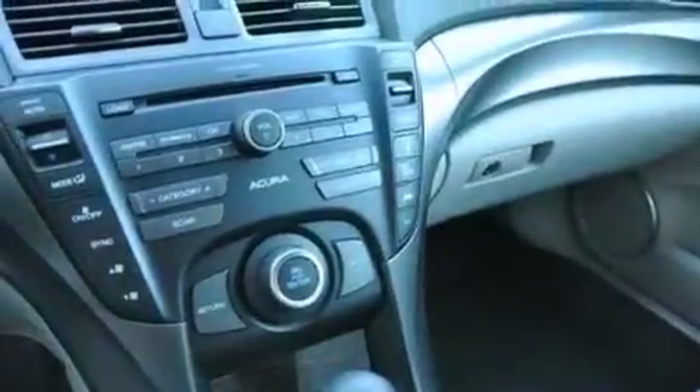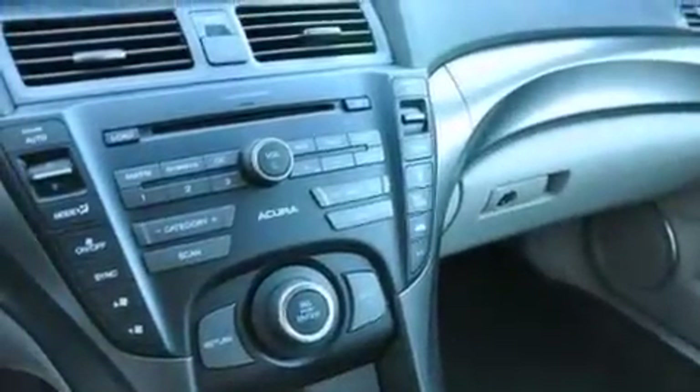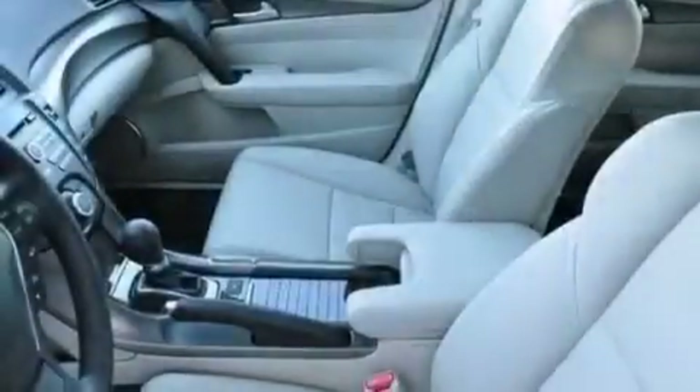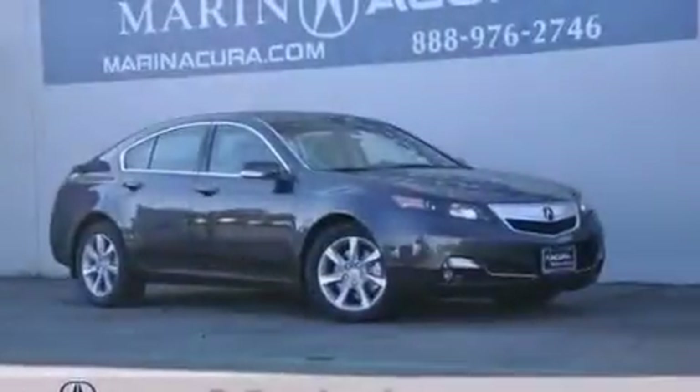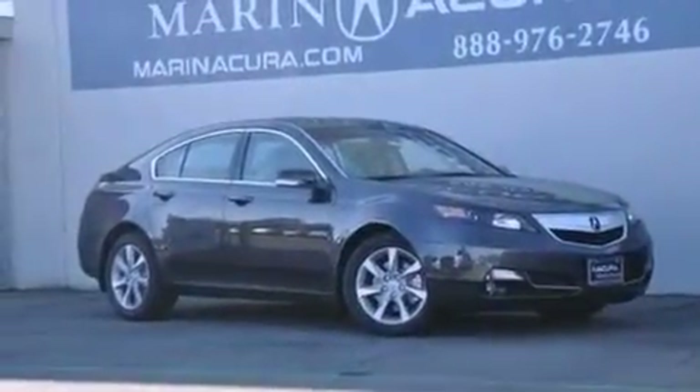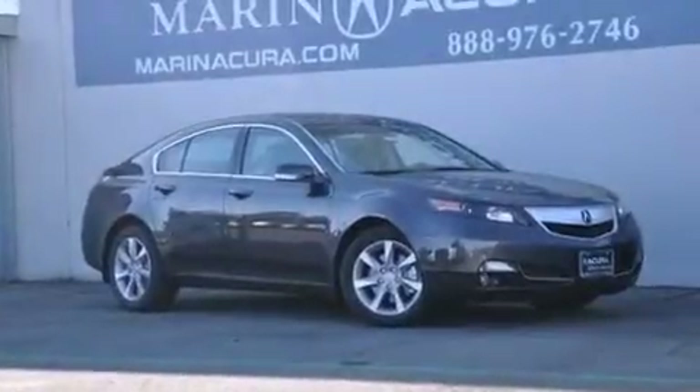The following features are also included: memory settings for the driver's seat positions so you can recall your favorite position with the push of one button, 8-way power adjustable seats, cruise control, leather seats, 12-volt power outlets, and front and rear floor mats.